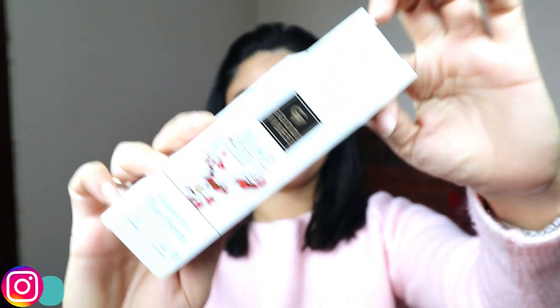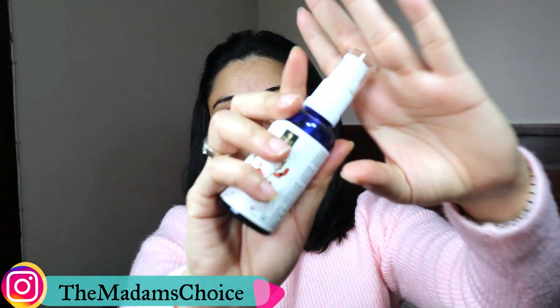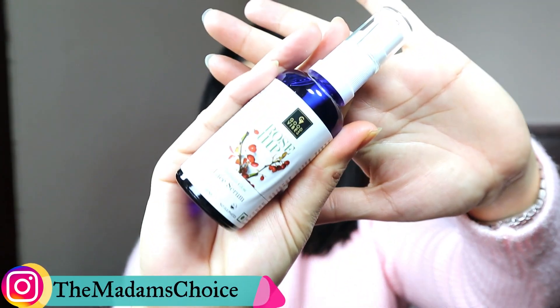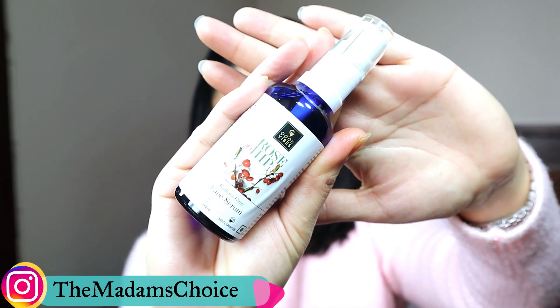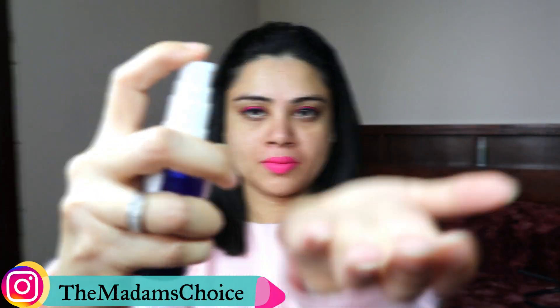The best part is, if you use this single serum, you only need a face wash and then a moisturizer — you don't need anything else. It is a very good option if you want to add it to your night routine.